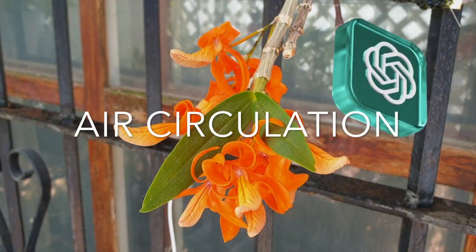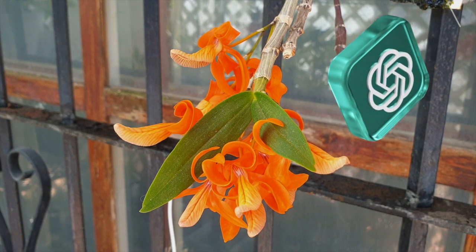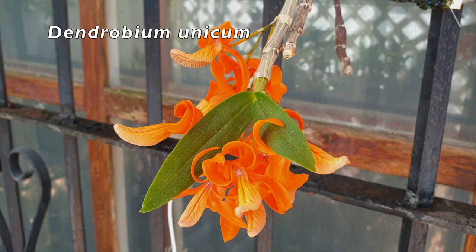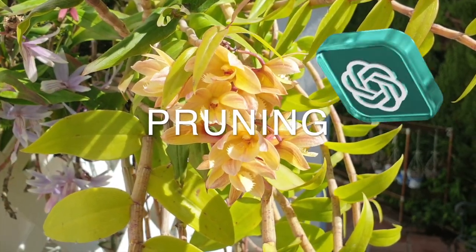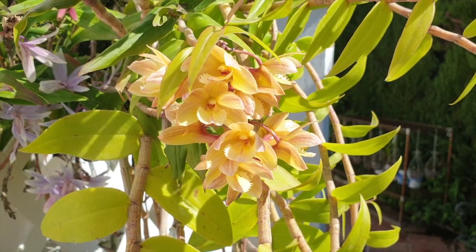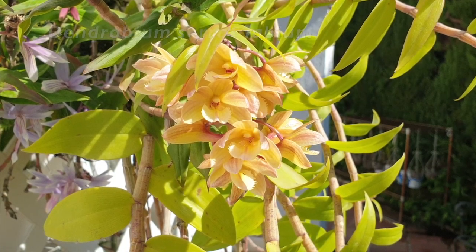Air circulation. Good air movement is important for dendrobium orchids to prevent the growth of fungi and bacteria. Provide adequate ventilation around the plants, especially in high humidity conditions. Pruning. Remove any dead or yellowing leaves and spent flower spikes promptly. If necessary, you can also trim overgrown or damaged roots during repotting.